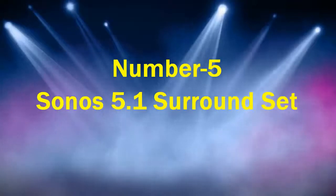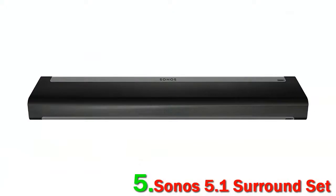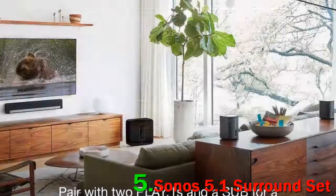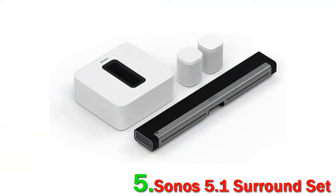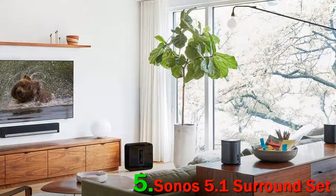Number 5: Sonos 5.1 Surround Set. Sonos have been making major inroads into the world of home theater, which means that other companies should be worried. Hands down, already they own the world of wireless home theater. This complete system, which packs in a subwoofer, a Dolby Atmos-enabled ARC soundbar, and two satellite speakers, is probably the easiest home theater package on this list to set up and use. The most glaring downside of the Sonos 5.1 Surround Set is that it is a closed ecosystem, which means it won't work with speakers or receivers from other brands. That can be a problem if you want to upgrade later.